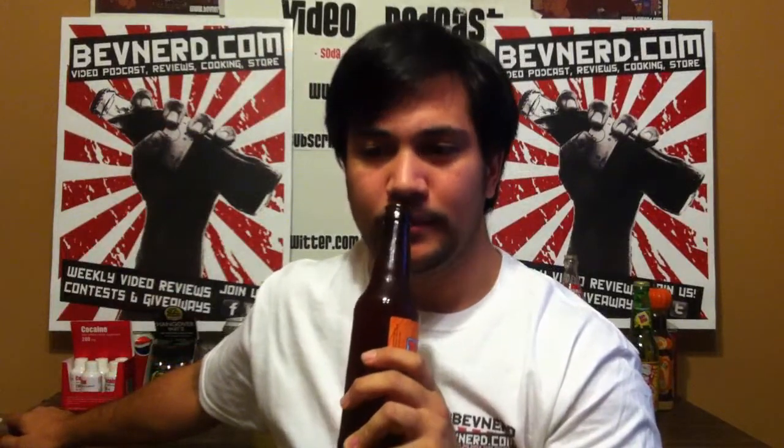It smells like a pumpkin pie-scented candle. It smells great, but it's a little bit sweeter than a candle. So let's see if it tastes better than a candle.